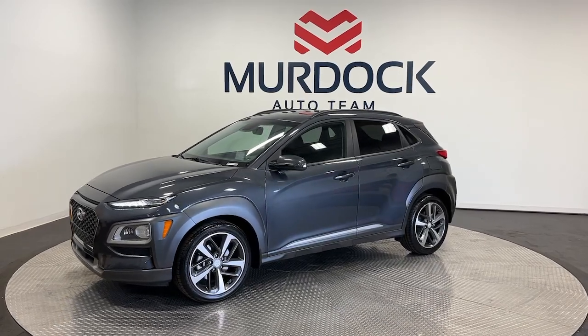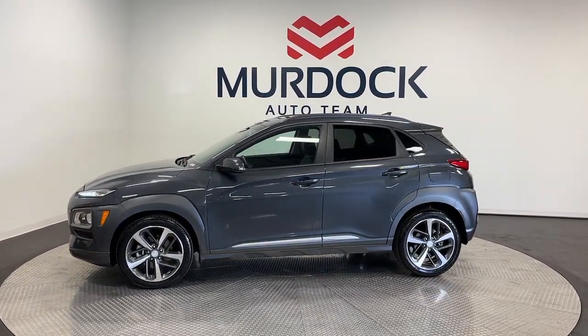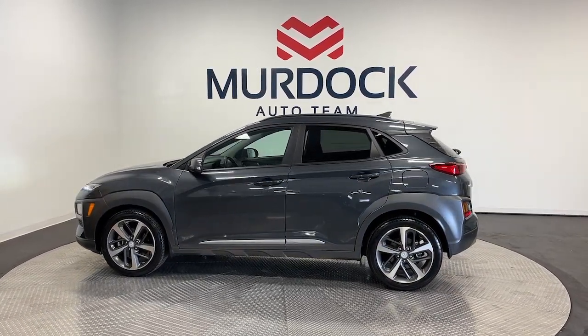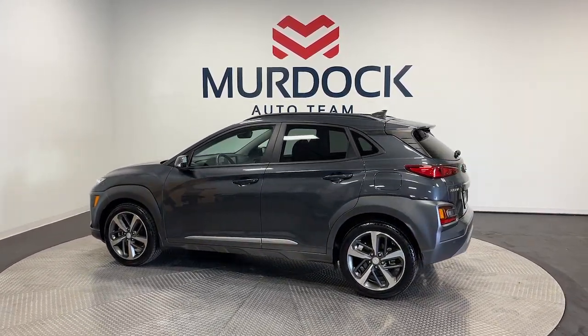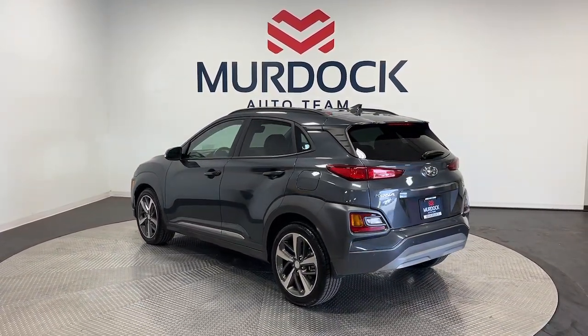This subcompact crossover SUV prioritizes enjoyment thanks to easy touchscreen infotainment, tech-savvy amenities, a comfortable cabin, and spirited handling. What's more, its advanced safety features give you the confidence to relax and enjoy the ride.